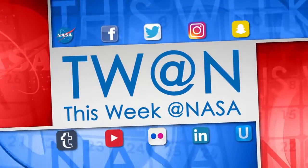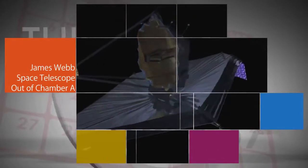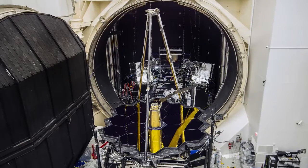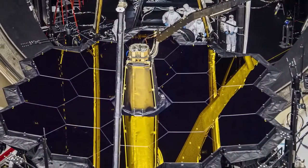Here's some of the stories trending this week at NASA. Our James Webb Space Telescope is now out of the historic Chamber-A vacuum facility at our Johnson Space Center in Houston, after completing cryogenic testing designed to ensure the telescope works well in the cold, airless environment of space.